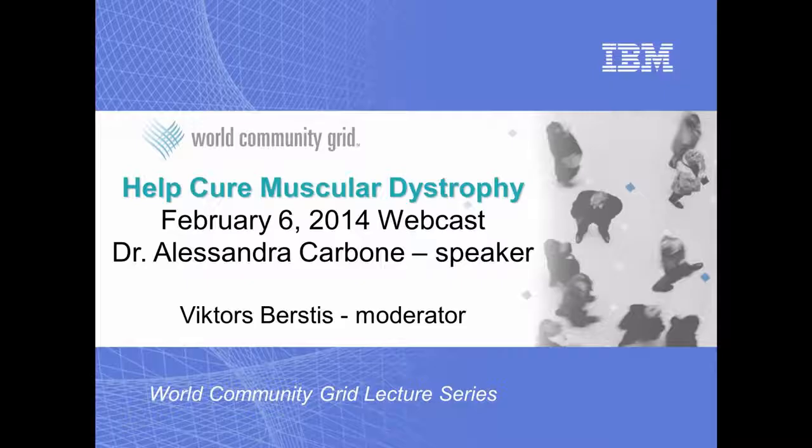OK, thanks again, Dr. Carbone, and thanks to those attending. Sorry if we didn't get your question — please use our forums at World Community Grid to post any additional questions. This concludes our webcast. Thank you.